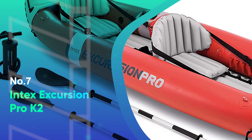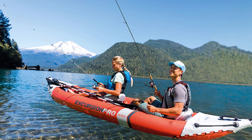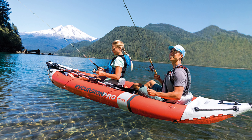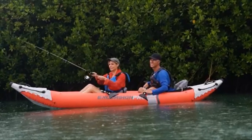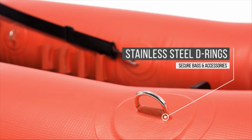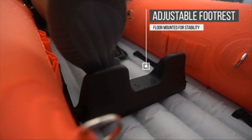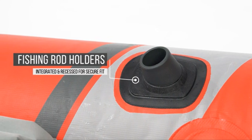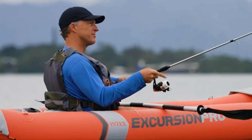Number 7: Intex Excursion Pro K2. If looking for a convenient, portable, inflatable kayak for recreation or fishing, the Intex Excursion Pro K2 is a solid option. It's very stable with an I-beam construction floor for rigidity. Both the bow and stern have room for storage for fishing tackle. The D-rings all along the interior provide plenty of attachment points for securing gear. There is a movable mounting bracket for GPS, fish finders, or additional rod holders.